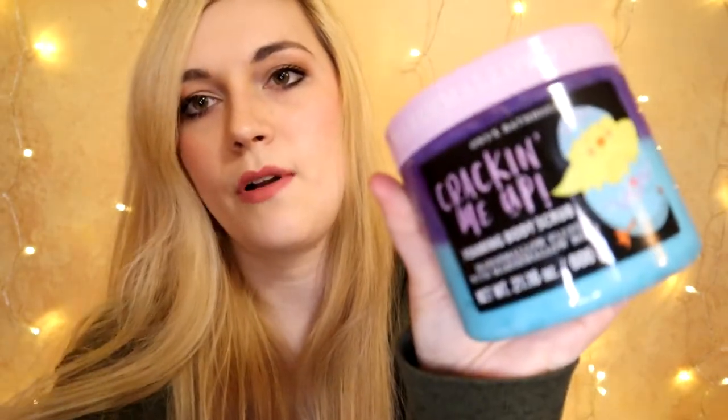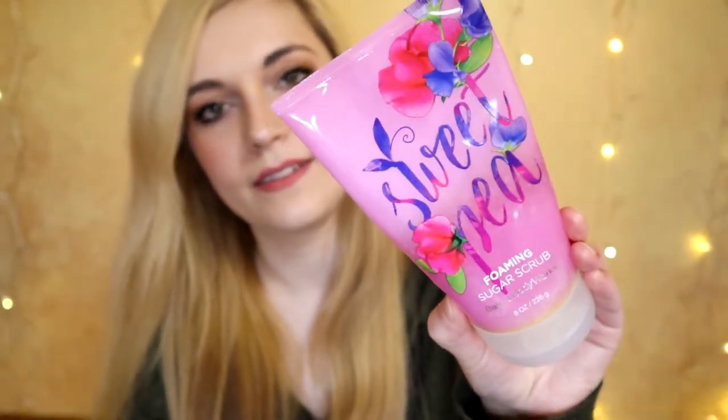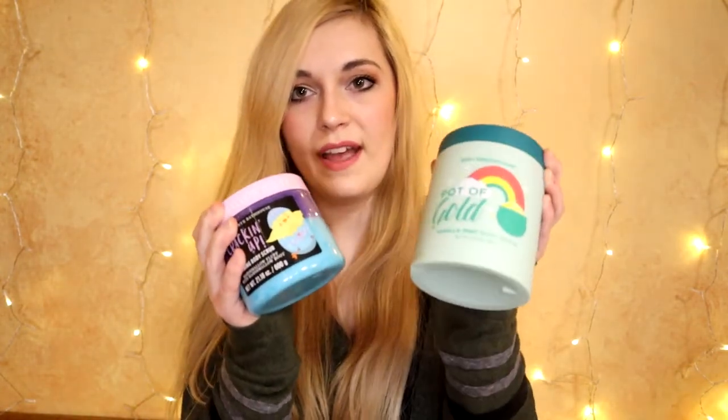Now let's meet the players. The first contestant is this Vanilla Mint Pot of Gold Body Prescriptions Body Scrub. The second contestant is by Onyx Bath House — Crackin' Me Up Marshmallow Fluff. The third contestant is Strawberry by Tree Hut. And the fourth and final contestant is Bath and Body Works Foaming Sugar Scrub in the fragrance Sweet Pea. I chose the Body Prescriptions and the Onyx Bath House because these are the only ones I own of those.